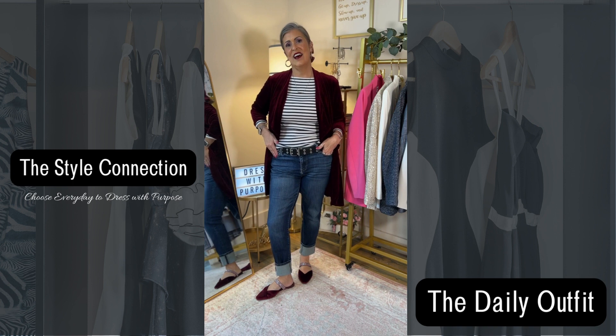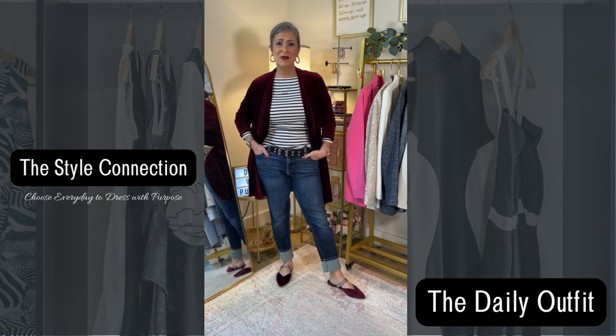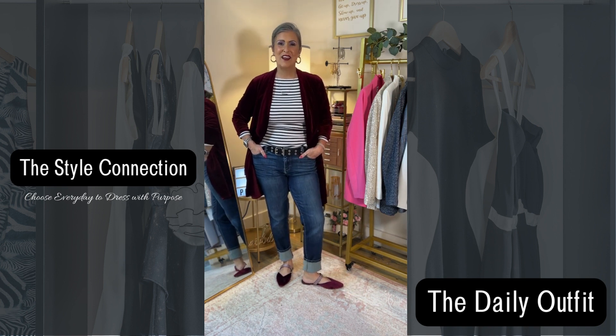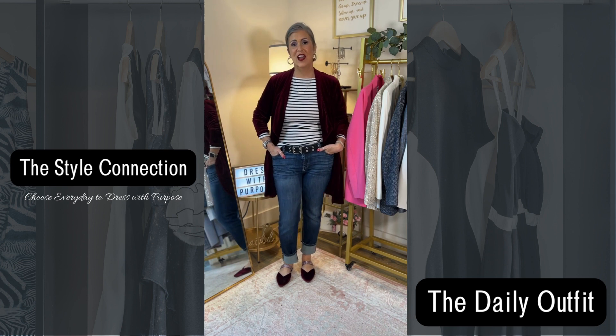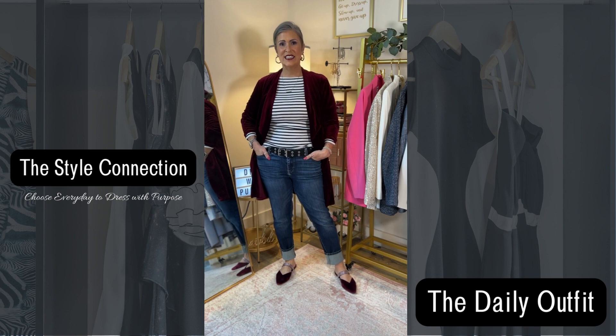They're more of a straight cut — I just cuffed them today. And then I'm wearing my burgundy mules that I got from Target last year around the holidays. So here is the look for today.